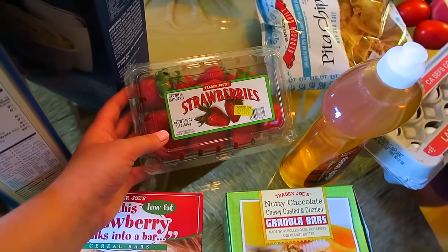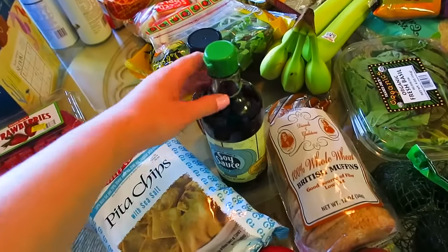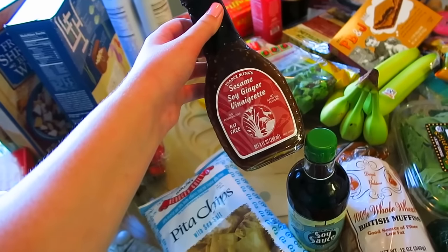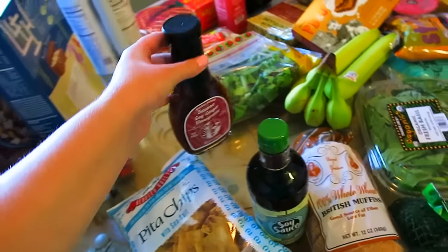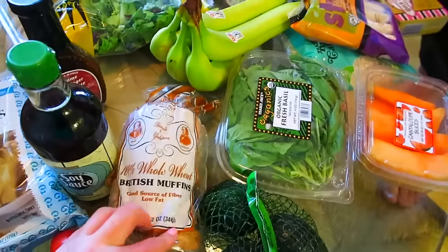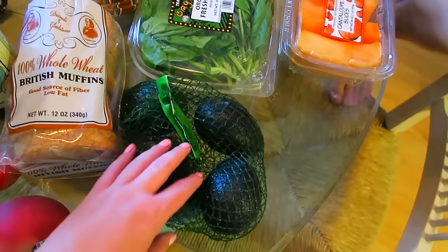Some strawberries — I prefer the Costco strawberries, but we just weren't in the mood to go to Costco today. We have some eggs. Some pita chips to dip in the pesto. We got some light-sodium soy sauce. We got this sesame ginger soy vinaigrette, which we haven't tried. Two white peaches, two Roma tomatoes, English muffins — they call them British muffins — and some avocados. And I think that is all.